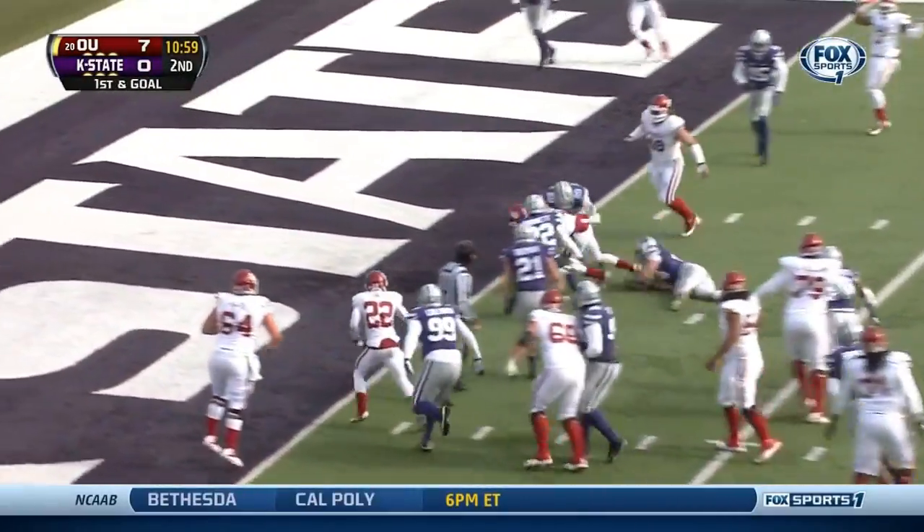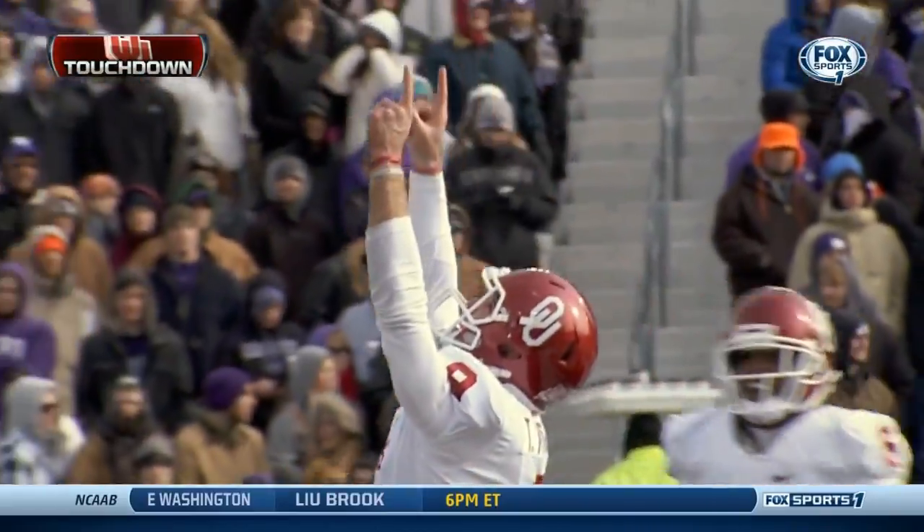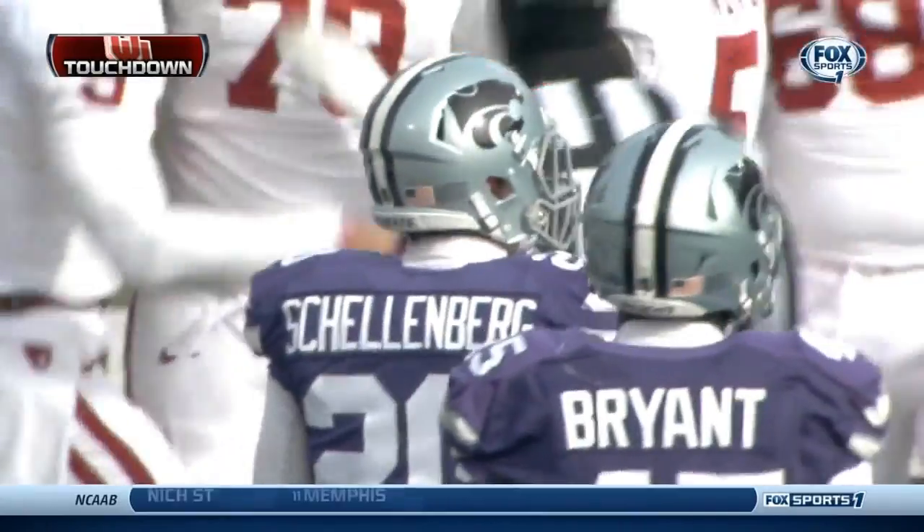There's another keeper — wide open, jumping in, touchdown! Touchdown Trevor Knight. A 98-yard drive for Oklahoma.